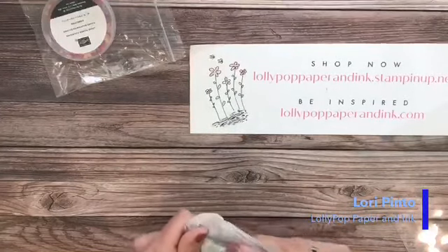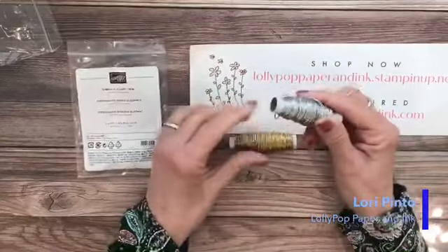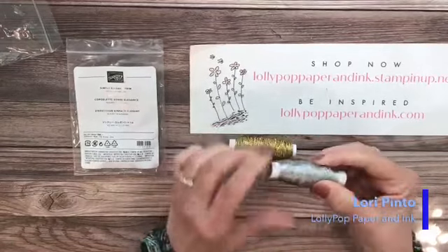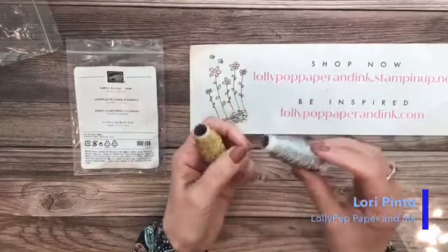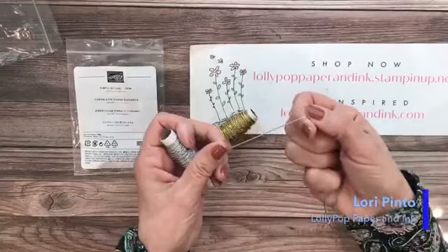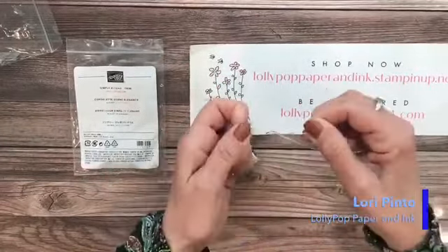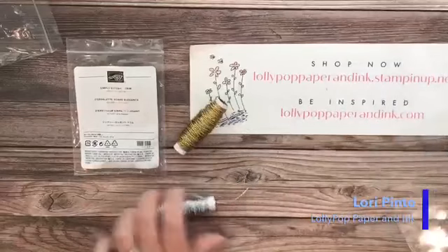The last thing I have to show today is the Simply Elegant Trim — thank goodness for this because we needed something with silver. We used to have the silver metallic thread, which I used all the time. This comes in a package with gold and silver. It's thin — thicker than the metallic thread but about the same thickness as twine — and it seems like it would be very easy to work with and lay nice and flat.